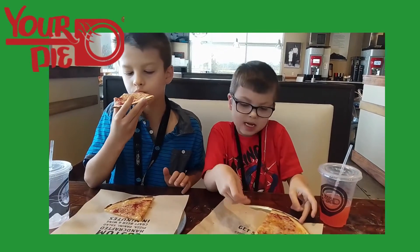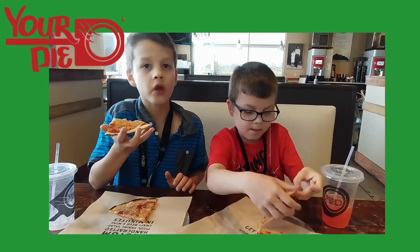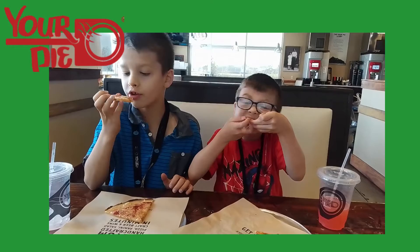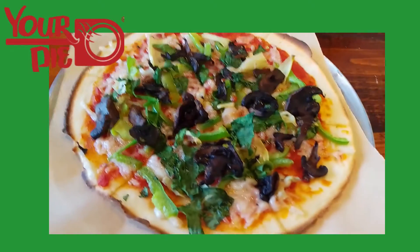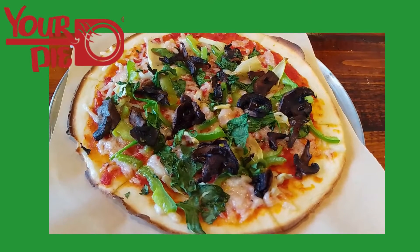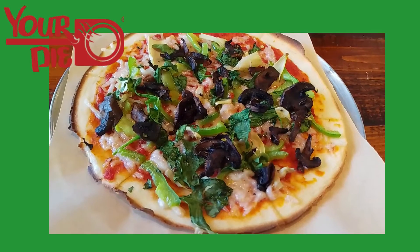How does the gluten-free crust taste? Is it better than others we've tried before? About the same. This is what mommy got — gluten-free crust, vegan cheese, and veggie toppings: artichokes, mushrooms, and spinach.